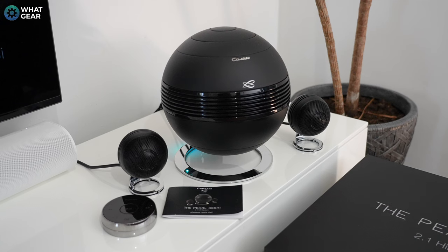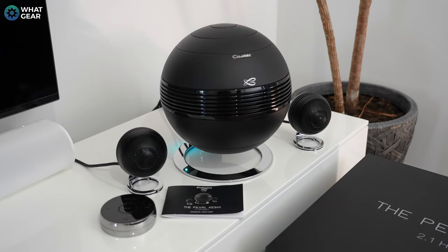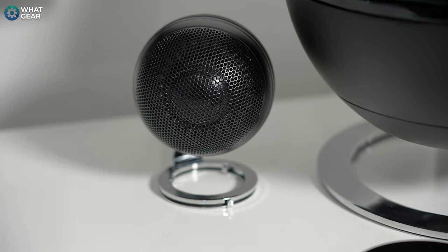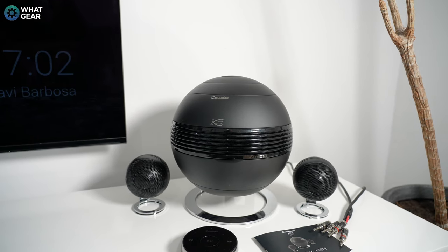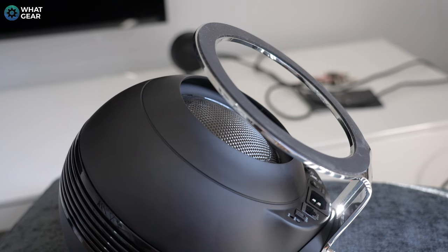If you're diving into the world of hi-fi, you might stumble across some pearls like these from KABAS — the Pearl Keshi 2.1, which are named after the pearls you might find in Tahiti and the South Seas. These precious little orb-shaped satellite speakers house 8cm drivers with 50 micrometer membranes and neodymium motors. This larger Death Star-looking unit is the base station and home to a 22cm subwoofer. These three components combine to make up the Pearl Keshi 2.1 audio system from KABAS.